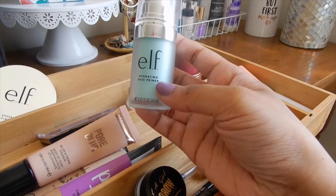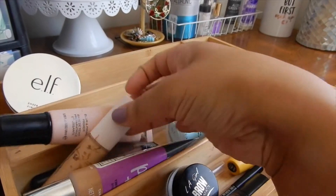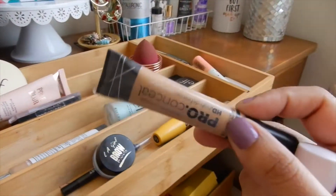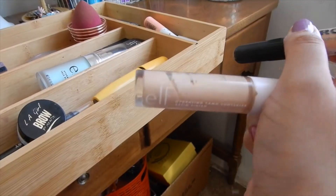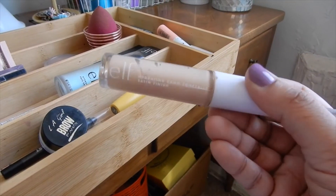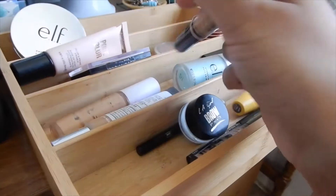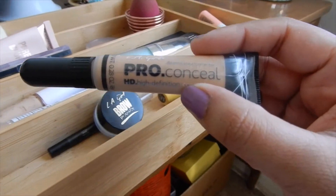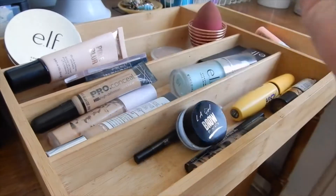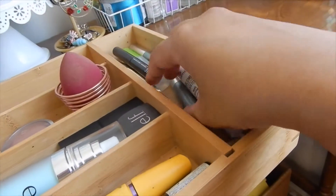I also have this hydrating face primer by ELF. I go back and forth between my LA Girl Pro Concealer and my ELF concealer. The ELF one is a lighter shade and I like to wear it when I have a full face of foundation, but the LA Color one is the exact shade match and I wear it on days where I'm not doing a full face of makeup and I'm going to events where I'll be wearing masks.